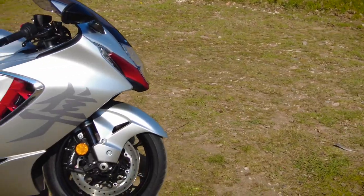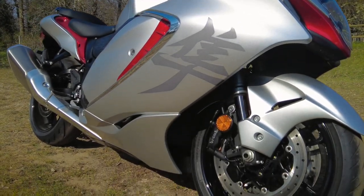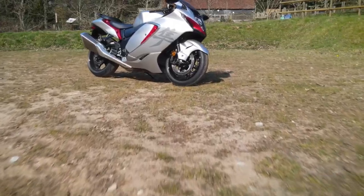The press pics of the new Busa don't do it justice. I saw them and I wasn't blown away. But seeing this thing in the flesh changed my mind. But what is it like to ride?